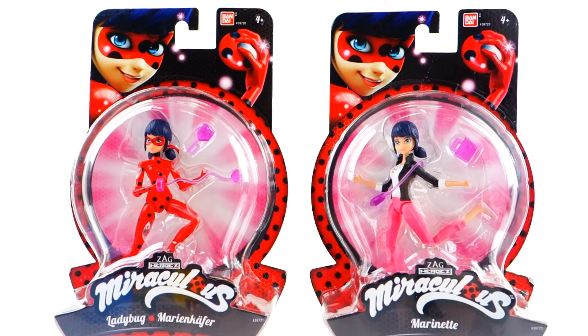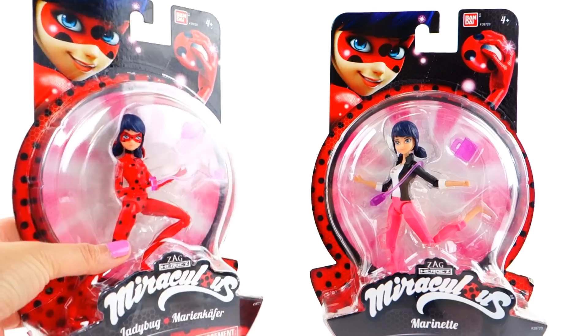Hi everyone, welcome to Evie's Toy House! Today we have more Miraculous Ladybug toys — specifically the action figures. I've been waiting for these for a long, long time. Today we have Ladybug and Marinette, and I can tell just from the box that they are going to be so amazing.